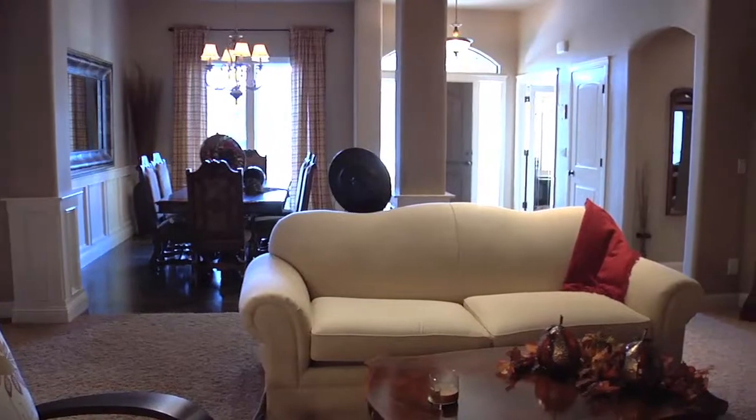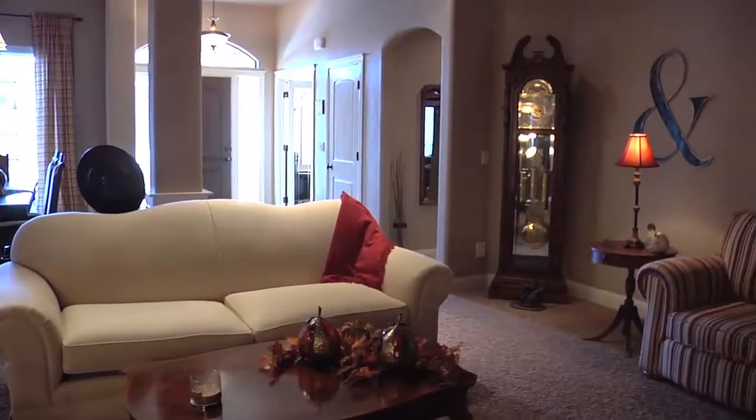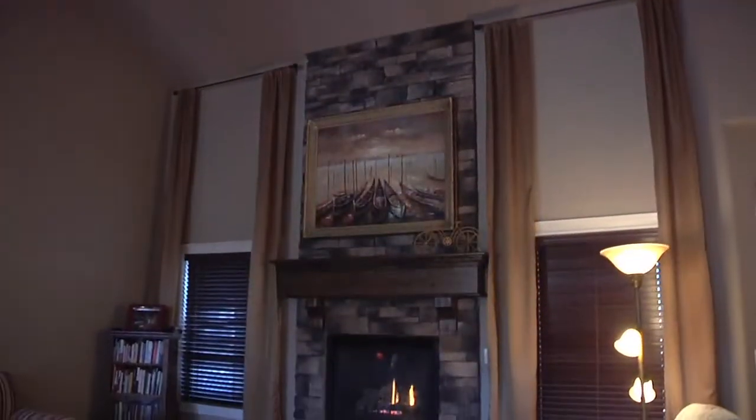Hi, my name is Judith Kreis. I'm the broker of Top Idaho Real Estate. Let's step inside and view this beautiful home. The open living area invites you in with soaring vaulted ceilings, and the floor-to-ceiling stone fireplace grabs your eyes as you step inside.